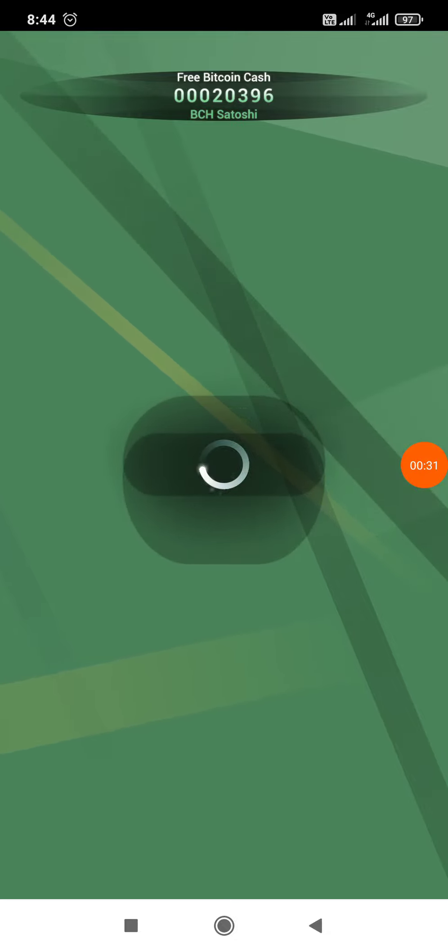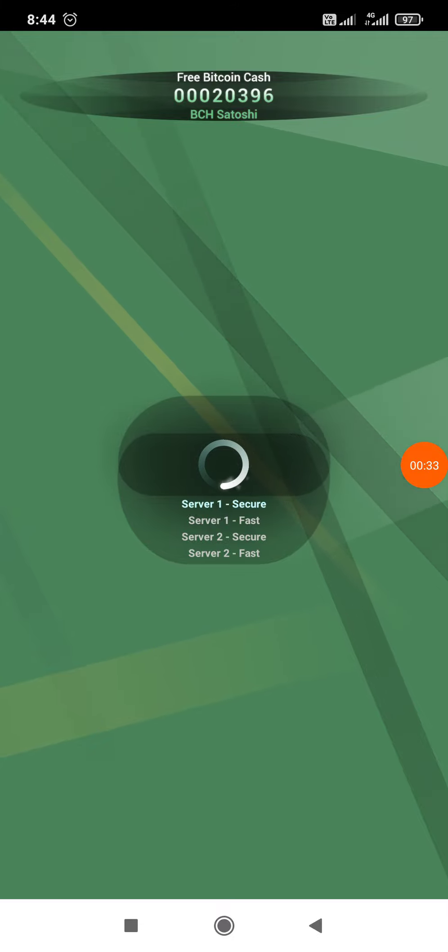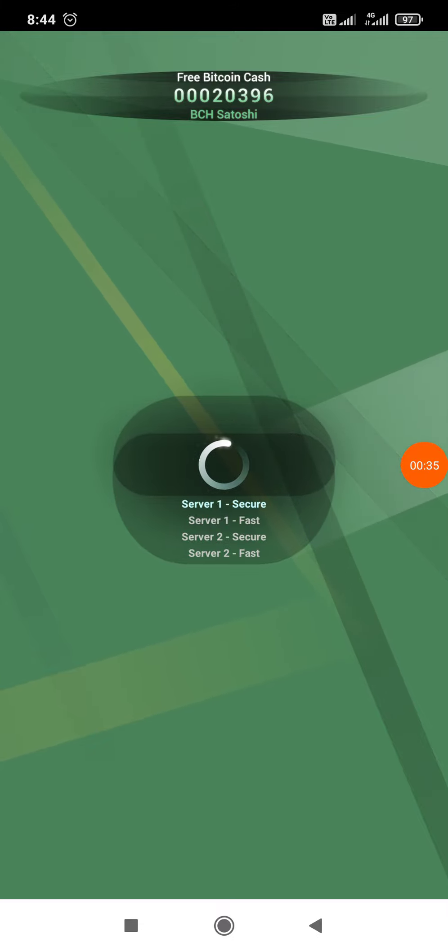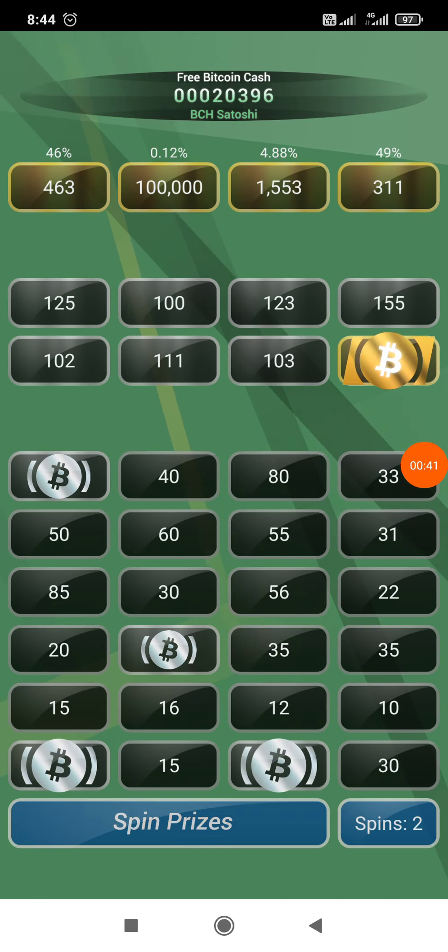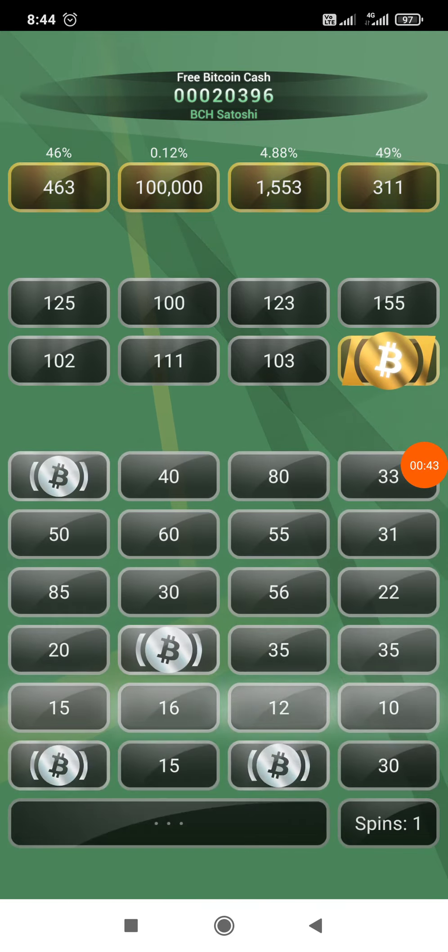Today only I got a withdrawal from this app — I will show the proof of withdrawal also. Let's see how we can claim on this app. Here we have to spin only, let's spin it.